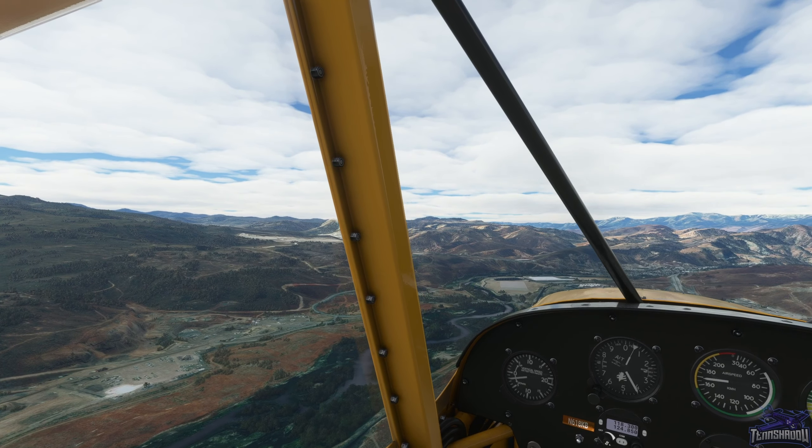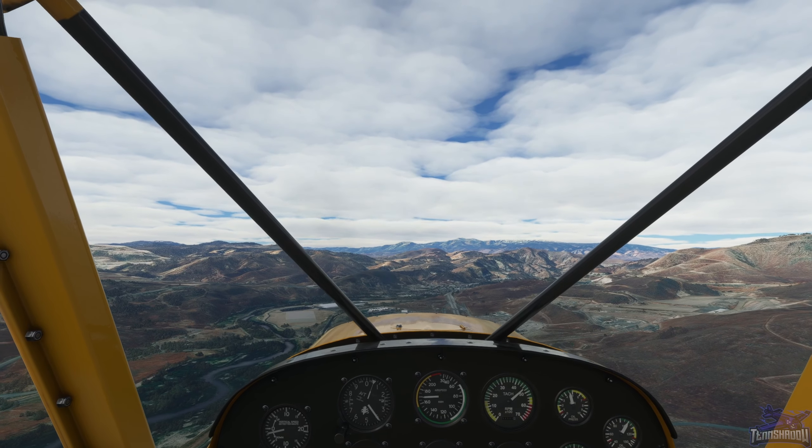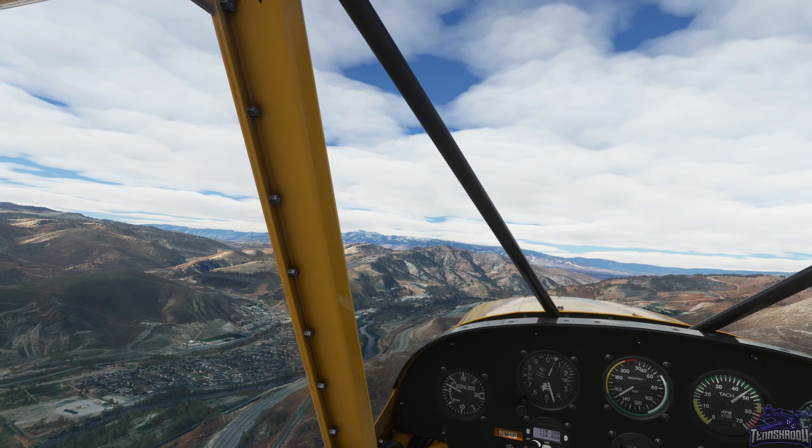That is definitely not a town to my left, so it must be up here. Yeah, I think that's a town - welcome to Lockwood folks, I'm pretty sure that's it.